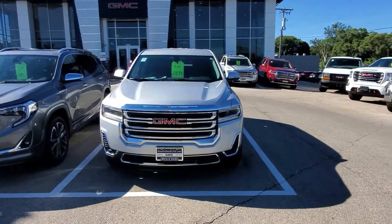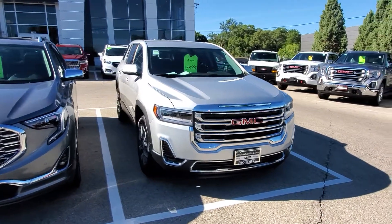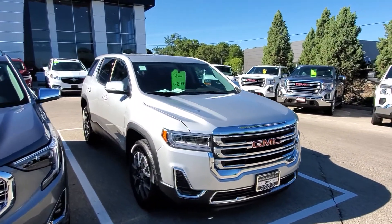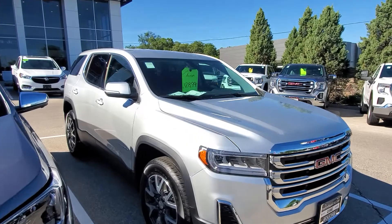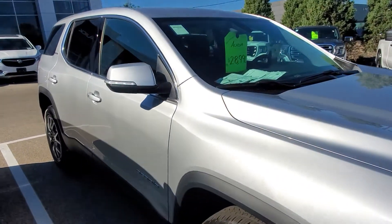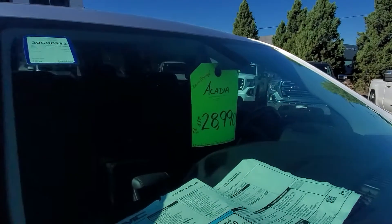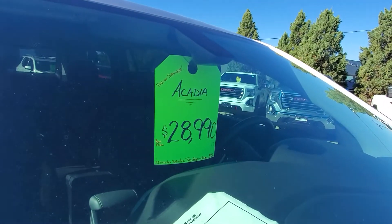Hello Mr. and Mrs. Sanchez, Gregory here at Boucher Buick GMC in Waukesha, Wisconsin. Really quickly, I want to show you this 2020 GMC Acadia SLE that you inquired on as far as that leaf special that you saw. This is a demo vehicle, and that's the price that you can buy it from.